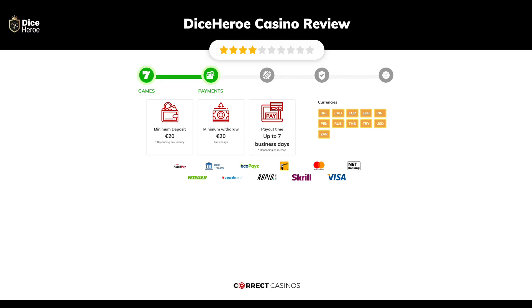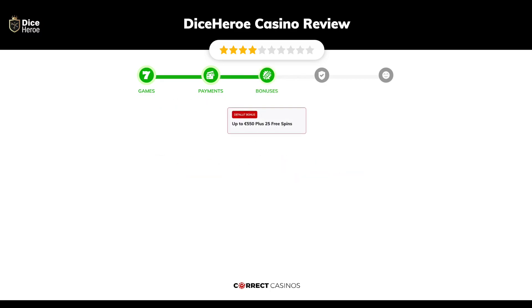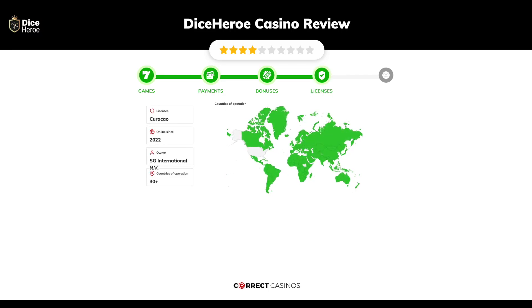You can deposit or withdraw with AstroPay, bank transfer, EchoPay, iDebit, Interac, Mastercard, and others. Chapter three: bonuses. After sign-up, the casino offers up to 550 euros plus 25 free spins and other promotions.